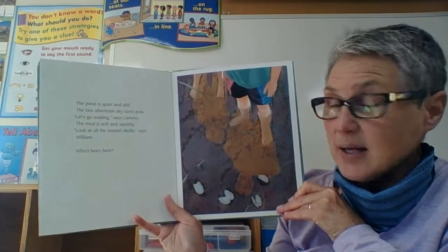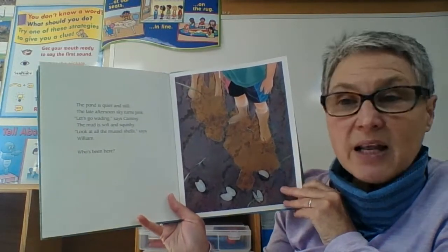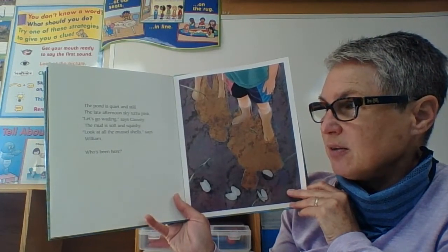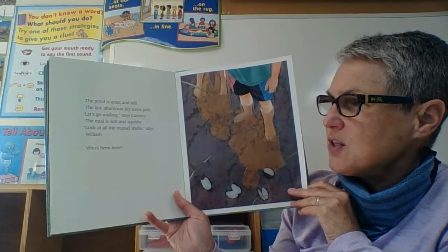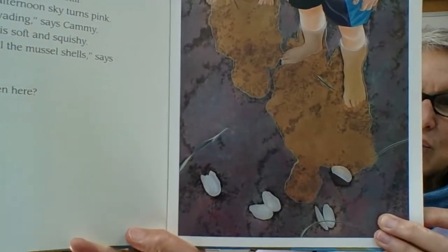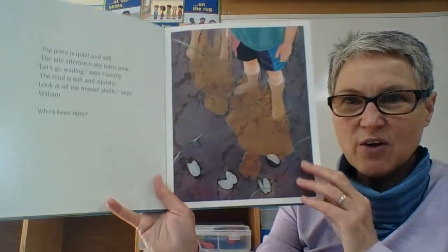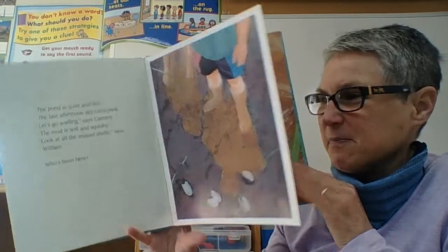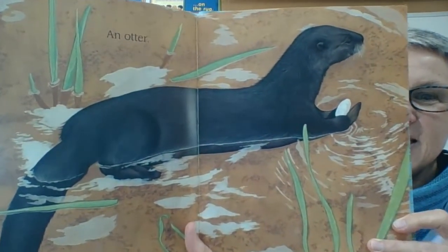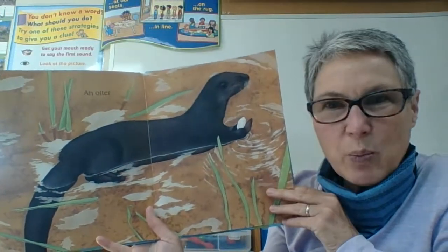The pond is quiet and still. The late afternoon sky turns pink. Let's go wading, says Cammie. The mud is soft and squishy. Look at the mussel shells, says William. Who's been here? So who might be an animal that eats mussels — breaks open the shell to eat the soft insides? An otter! They like eating those shellfish. Very smart to bang them against rocks to help open them.